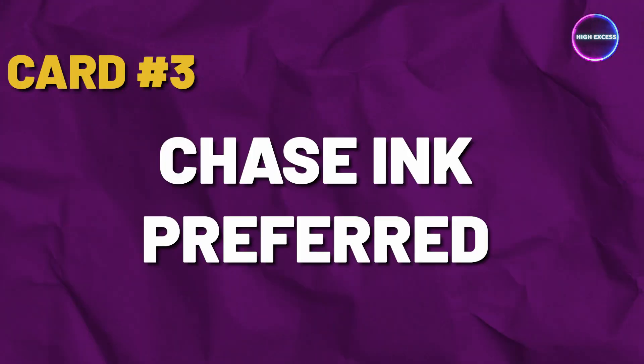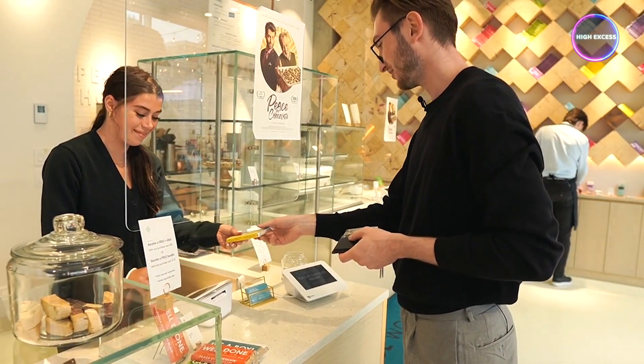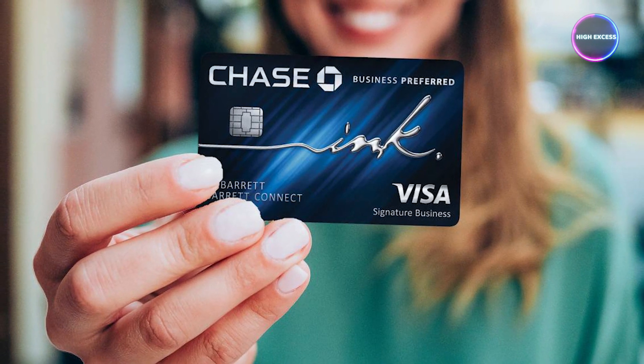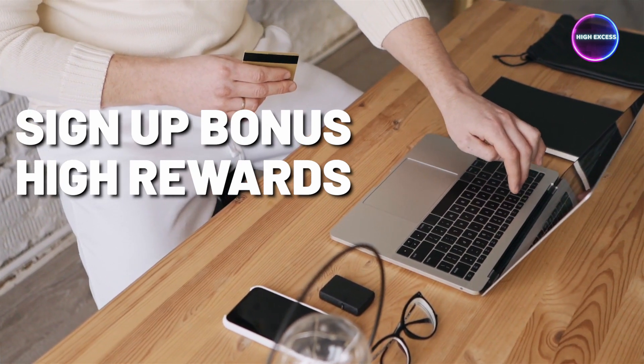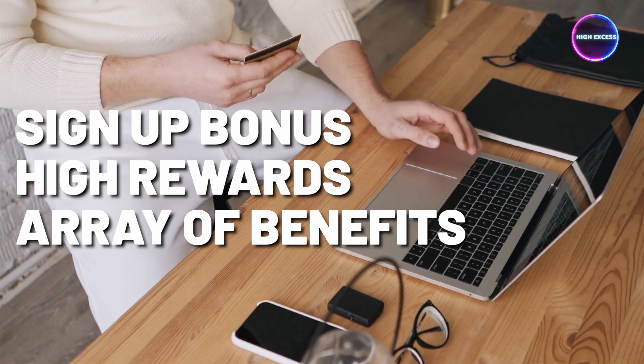Card No. 3: Chase Ink Business Preferred. For businesses looking to maximize rewards and take advantage of a wide range of valuable perks, the Chase Ink Business Preferred Card is a top contender. This premium card offers a substantial sign-up bonus, ongoing high rewards in key business spending categories, and an array of benefits that easily justify its annual fee.